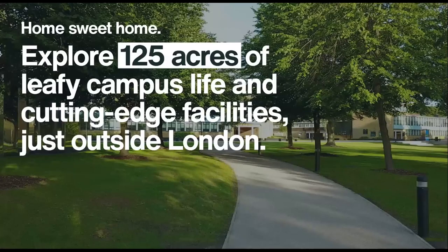The best bit about the University of Hertfordshire in my opinion is our campuses. We have two campuses: one is the de Havilland campus which is Business, Humanities, Education and Law, as well as our College Lane campus which is Engineering, Computer Science, Physics, Creative Arts, Health and Life Sciences. We've got 125 acres of leafy campus life and cutting-edge facilities just outside London.